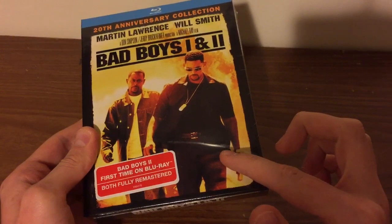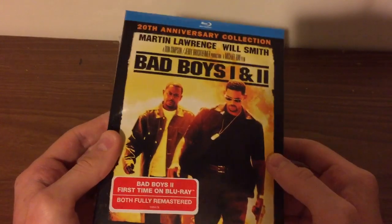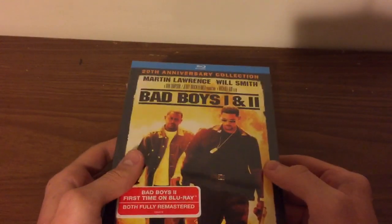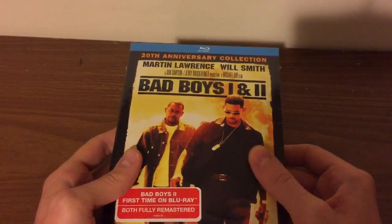There's supposed to be a digital copy sticker like I saw on the other unboxing. If it does, I will give that away. If it doesn't, then I get really mad if there's no digital copy.